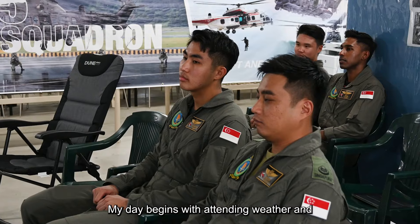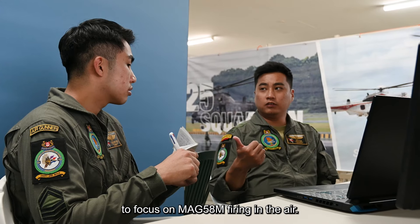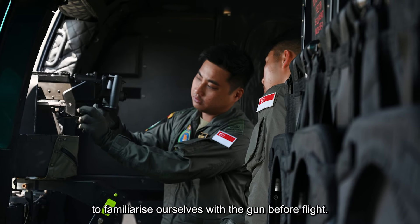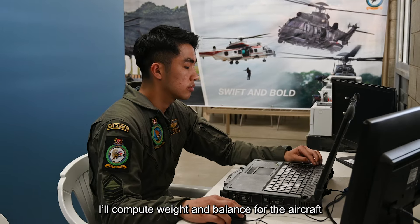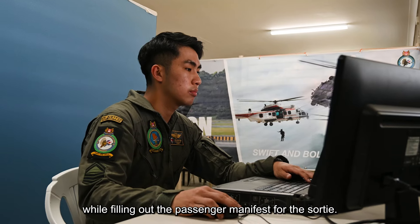My day begins with attending weather NOTAM for crucial flight information, followed by a brief with my gunnery instructor to focus on MAG-58M firing in the air. We then head to the aircraft to familiarise ourselves with the gun before flight. After that, I'll compute weight and balance for the aircraft while filling out the passenger manifests for the sortie.